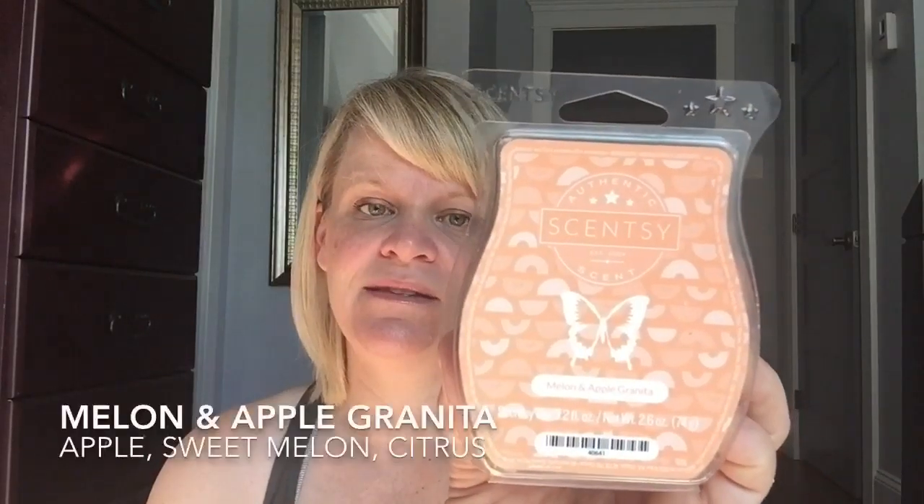Melon and Apple Granita in its original packaging — a little bit sweaty and I wanted to use this one up. It was apple, sweet melon, and citrus. I get a ton of melon — like watermelon and cantaloupe combined, probably even heavier on the watermelon, but I also get the citrus; I don't get a lot of apple. It did very well in the areas I tried it, though not as well in my open concept space. In smaller to medium zones it will blow your socks off — it's so good.